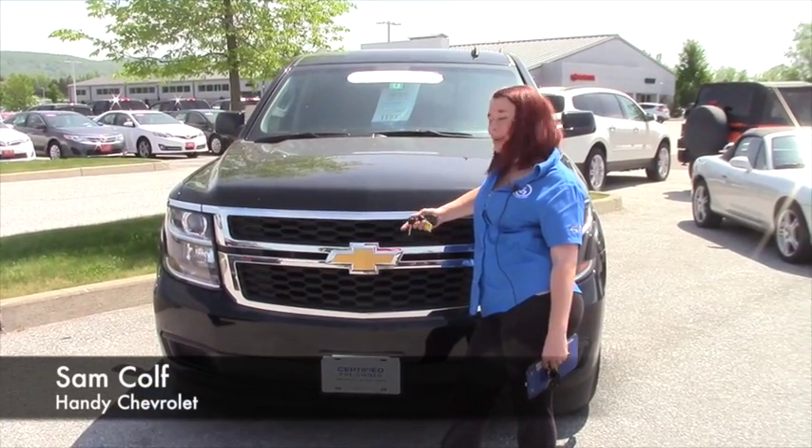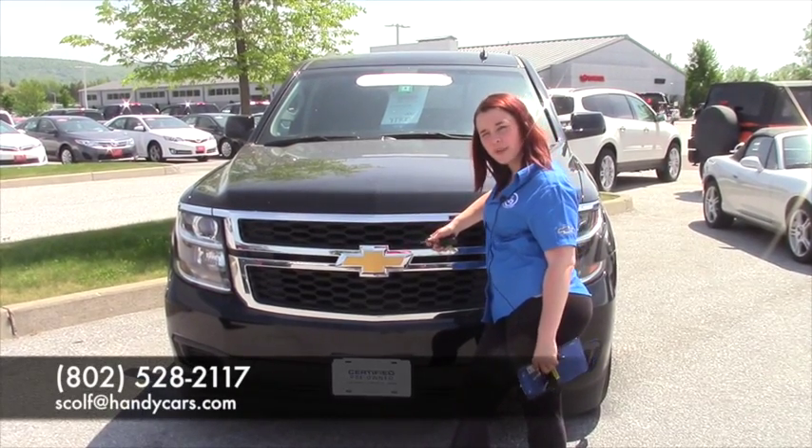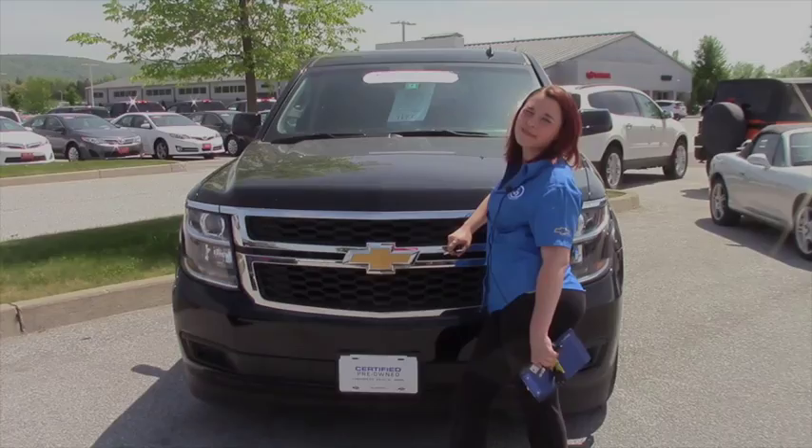Thank you, Amanda, for your time. When you want to come and give this a test drive, you can give me a shout at 802-528-2117, or you can email me at scolf at handycars.com. Thanks.